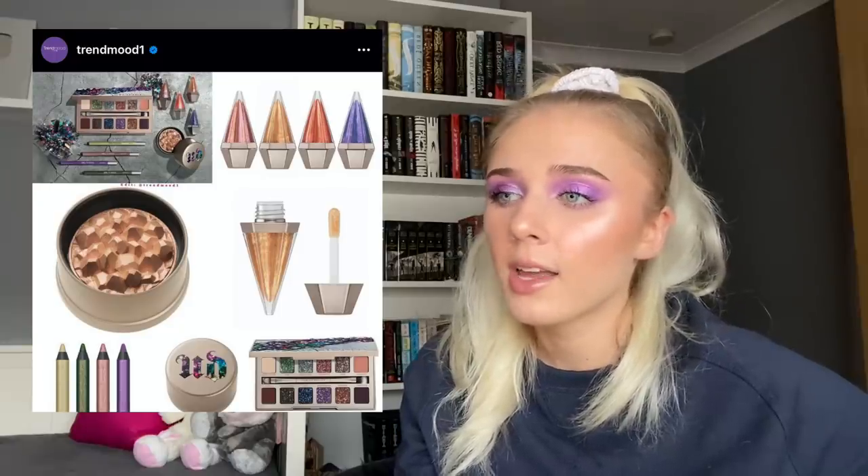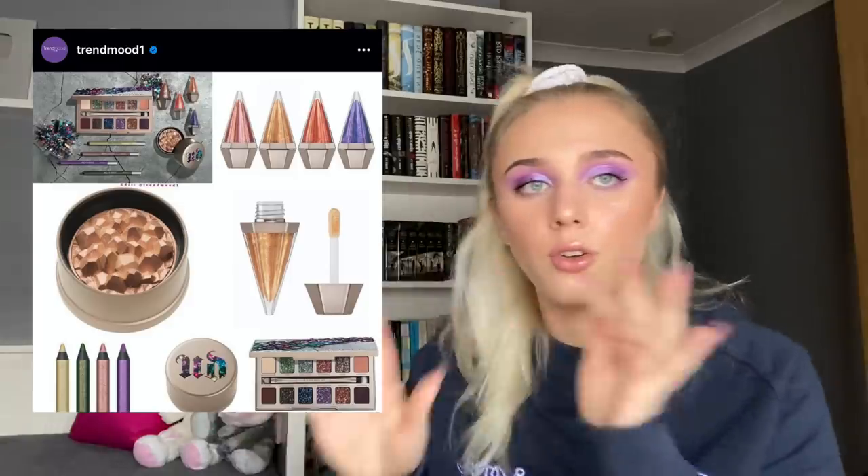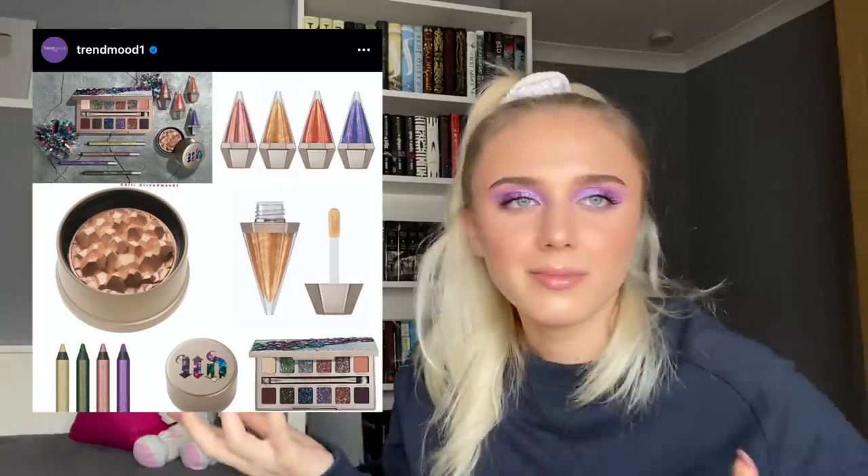Urban Decay is coming out with the Stoned Vibes collection. Most YouTubers got it in PR — I didn't — but people who tried it are pleasantly surprised, so if you're on the fence you might like it. I'm just not into a palette with four matte shades and completely random shimmer shades. I feel bad for Urban Decay because they used to have a grip on what's trendy but kind of got lost somewhere.